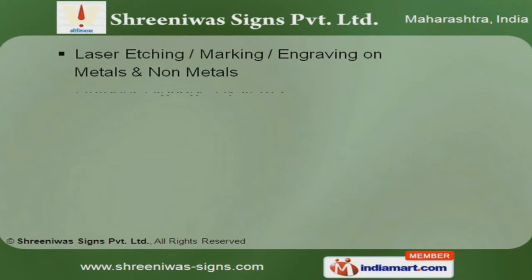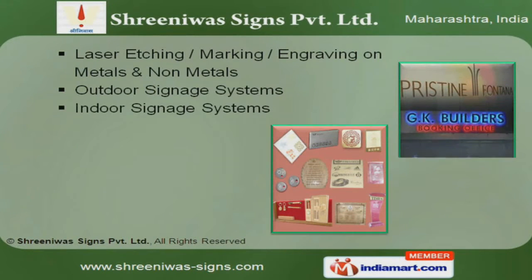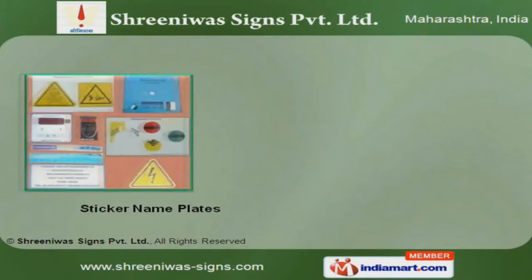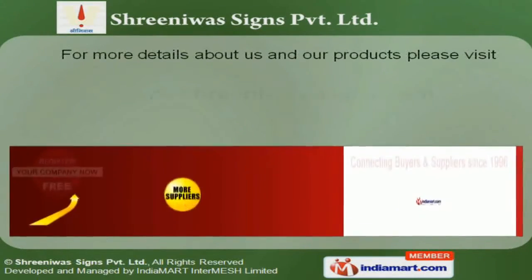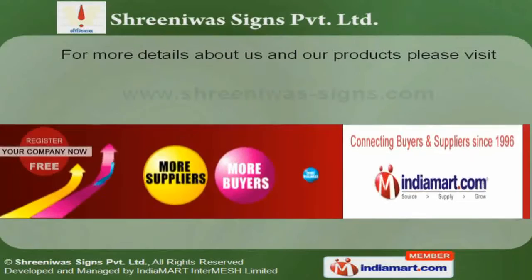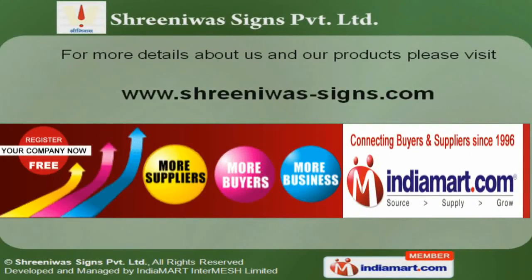Along with that, we offer laser etching, marking, and outdoor and indoor signage systems that are cost effective. Our name and sticker plates play an effective means of instruction and information exchange. To get more details, log on at www.srinivas-science.com.